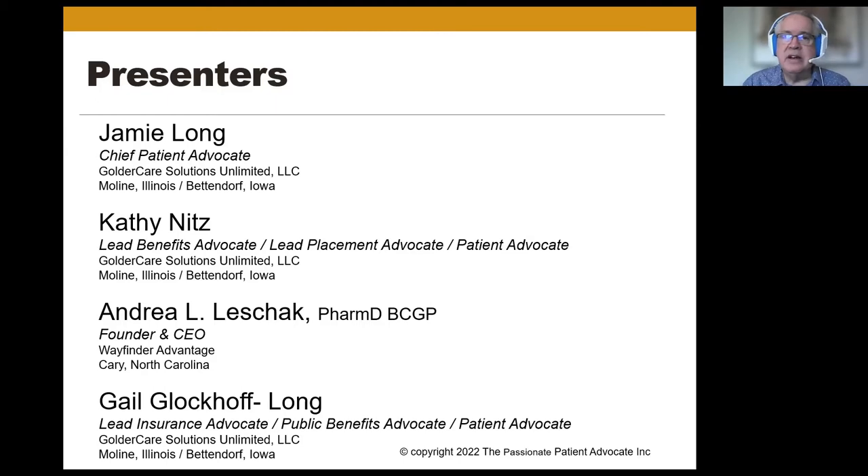Kathy Nitz, although Kathy is under the weather, so I will do her piece for her. Andrea Lashac is a new addition to our club and a brand-new resource for club members. We're very happy and proud to have her on board. The presentation is primarily about storing healthcare documents, but we'll talk a little more about her and where we're going with some of the things she may be doing with us in the future. And then Gail Glokhoff-Long will be talking as well.